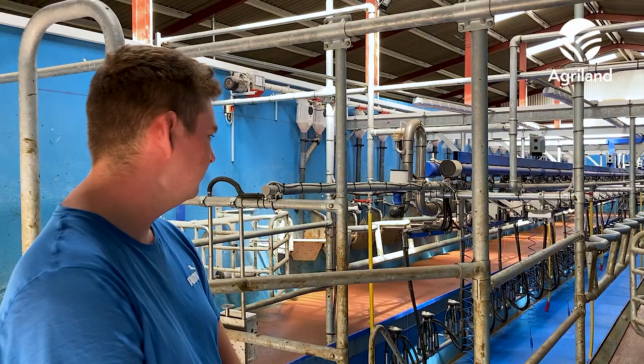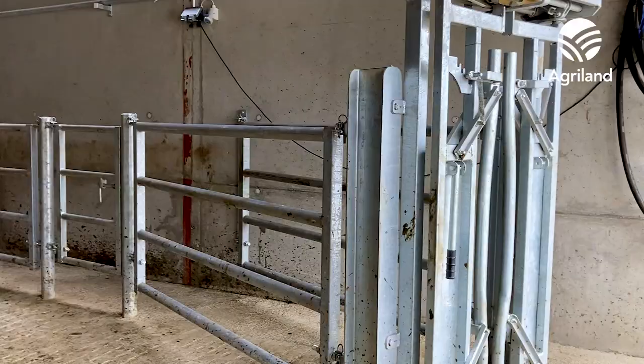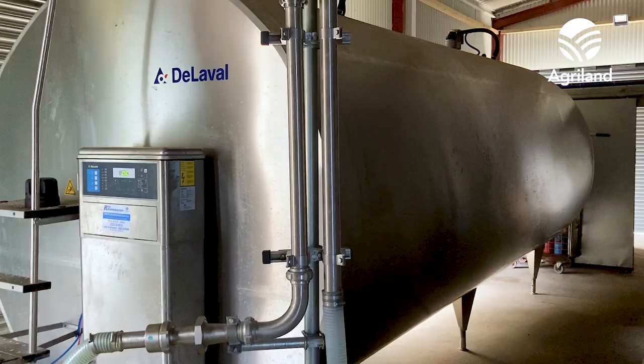The new parlour is a 24-unit with ACRs, batch feeders, zigzag rump rail, mangers, and an auto wash. On the opposite side there is a standard crush, an AI crush, and a drafter. And the bulk tank is about 16,000 litres.